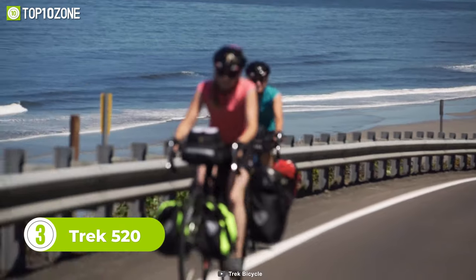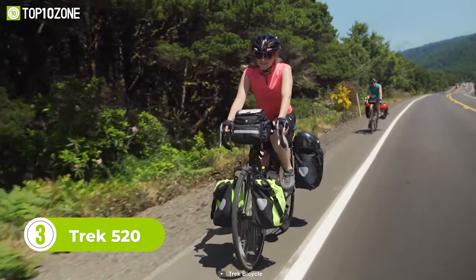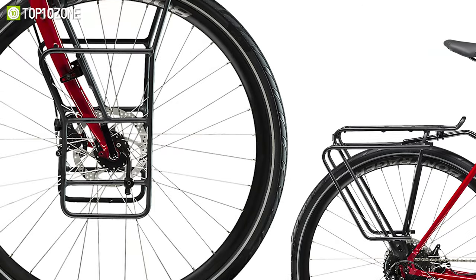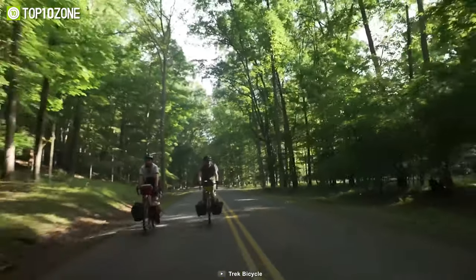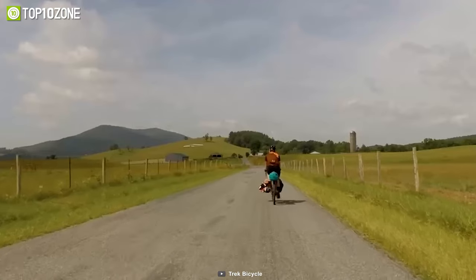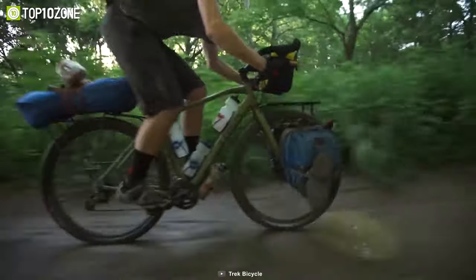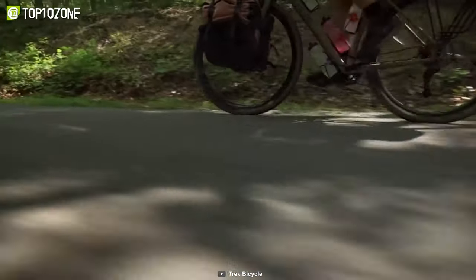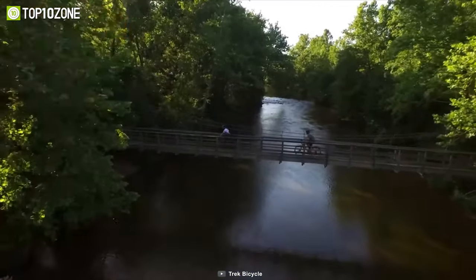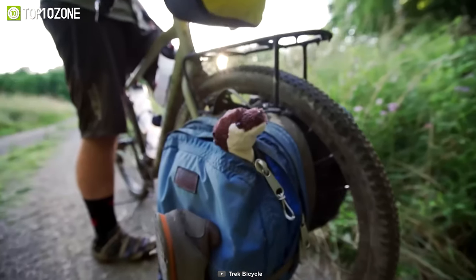Looking for a touring bike that's built to last? Look no further than the Trek 520. This classic steel bike is the ultimate choice for anyone looking to tackle long journeys with ease. With rack and fender mounts, a wide range of gearing, and a stable touring geometry, the 520 is ready for any adventure. The Chromali steel frame and alloy disc touring fork provide a smooth, comfortable ride, while the 27-speed drivetrain gives you plenty of options for tackling tough climbs. The Shimano Sora brake and shift levers, Bontrager's tubeless ready wheels, and all-weather mechanical disc brakes make this bike the perfect choice for exploring the world on two wheels.